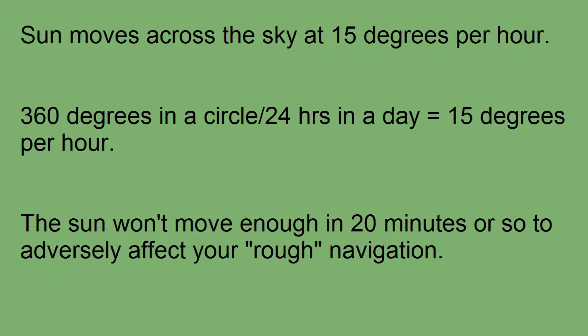Since the Sun moves across the sky at 15 degrees per hour — think about it: there are 360 degrees in a circle and 24 hours in a day, so 360 divided by 24 gives you 15 degrees per hour — you can use the Sun's guidance with reasonable accuracy for about 20 minutes.